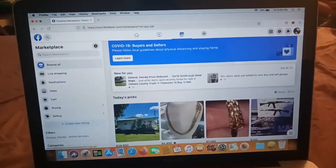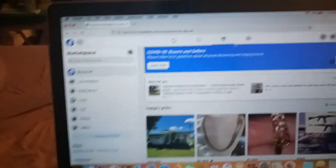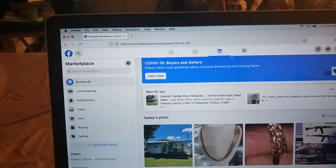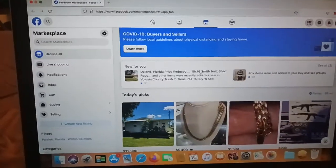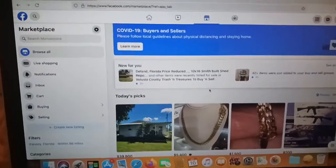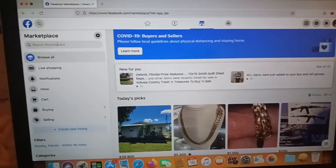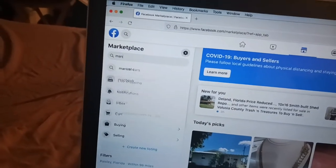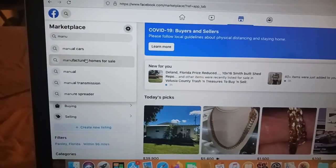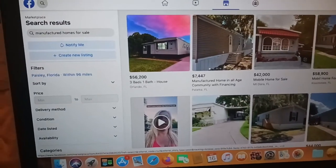In this video I'm gonna be going over how to find mobile home deals. Usually what I do is come here to Marketplace and find some good deals. One of the keywords I use is 'manufactured homes for sale,' as you can see.